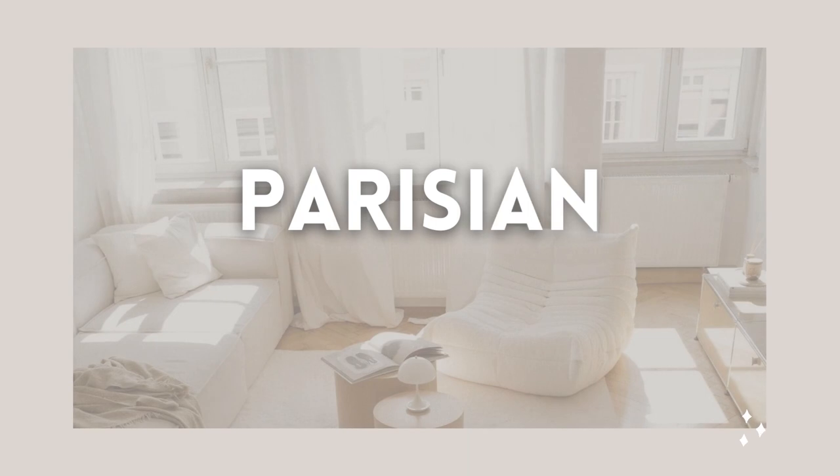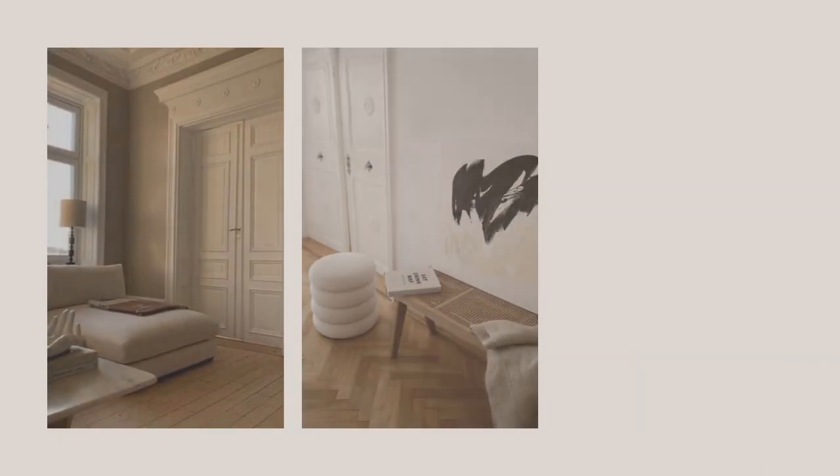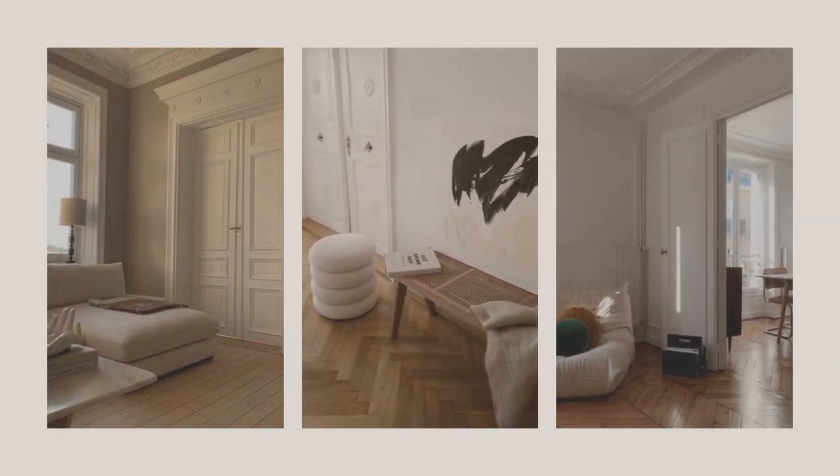When minimalism meets luxury, we get the beautiful French modern style. There is something magical in decorating and living with less, and the Parisian minimalist interiors are all about that.